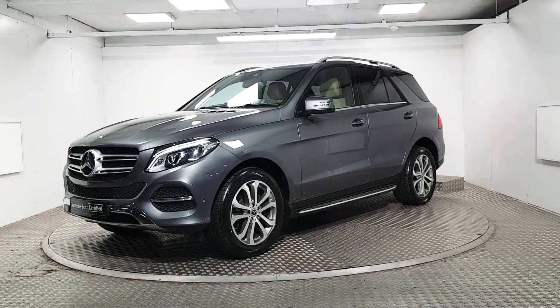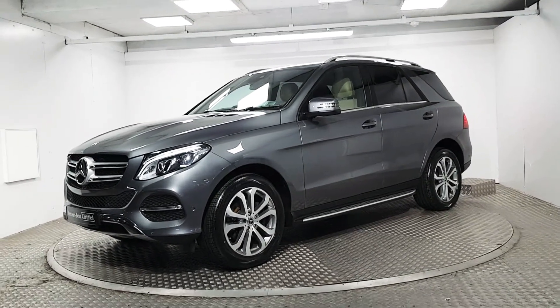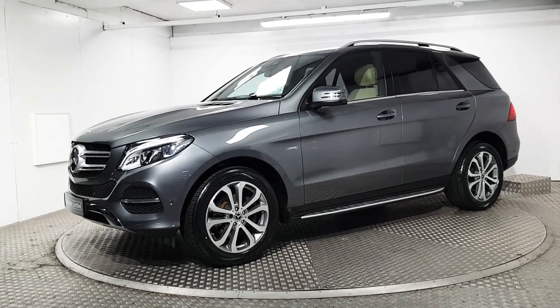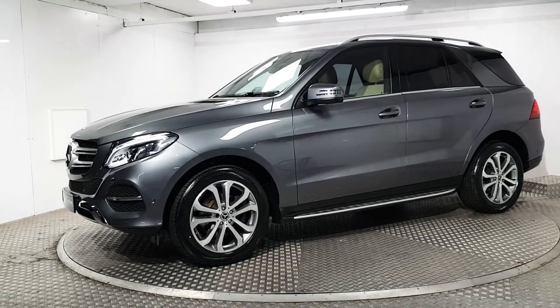Welcome to MSL Park Motors Mercedes-Benz. This is a beautiful 2017 GLE 250 diesel.